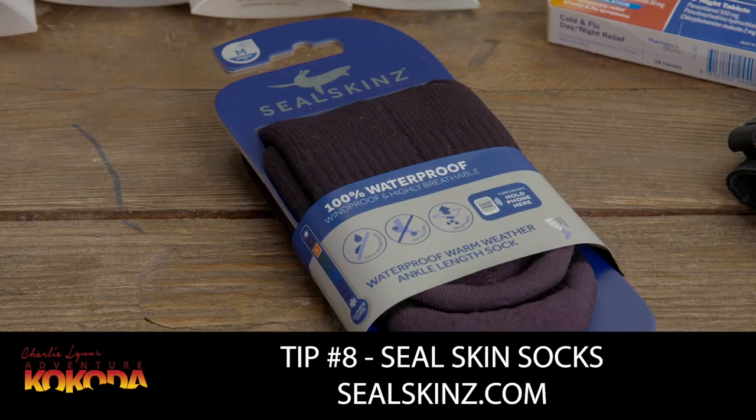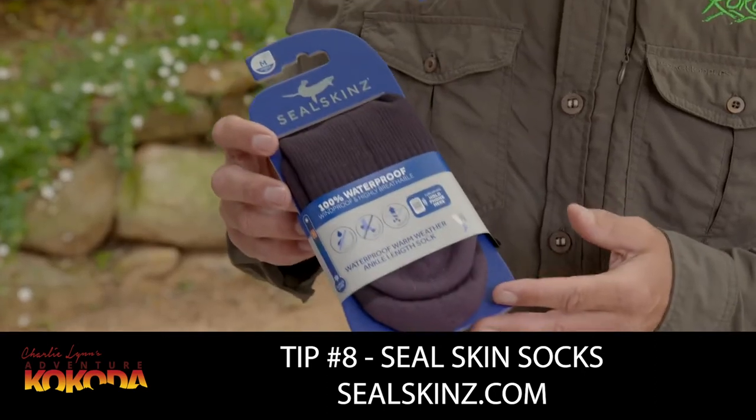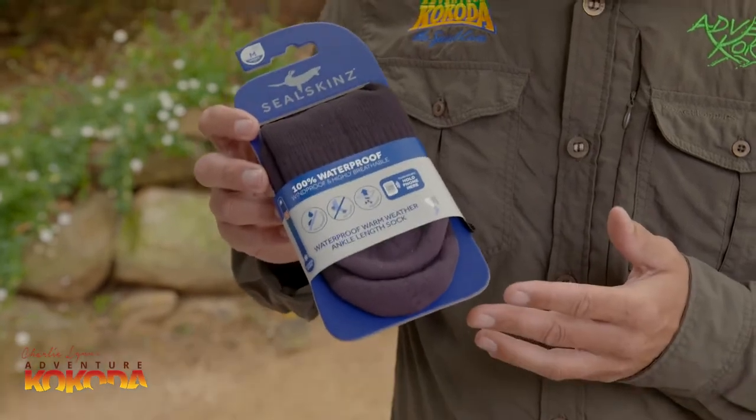Once you've made camp at the end of each day and gone through your routine of foot care, it's important to keep your feet as dry and clean as possible. The next tip is these seal skin socks — they're waterproof, so they're ideal for wearing with your sandals around camp each night, especially when the ground is wet and muddy.